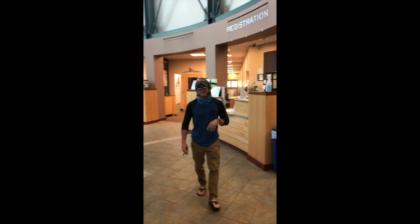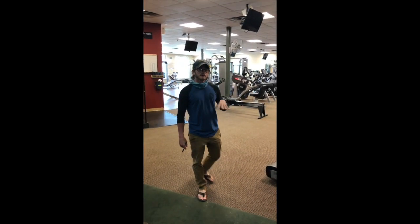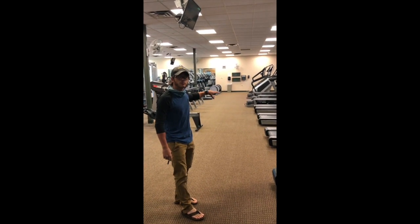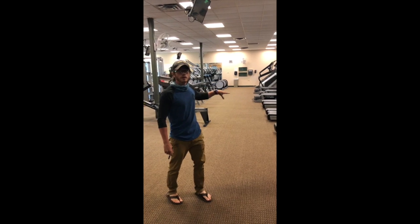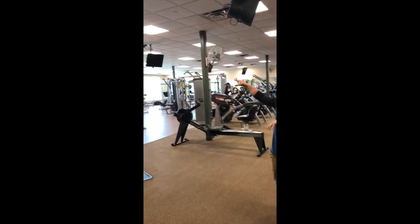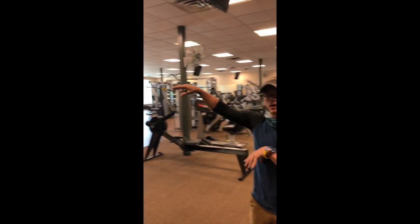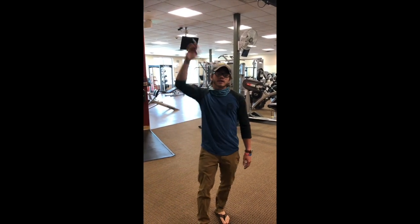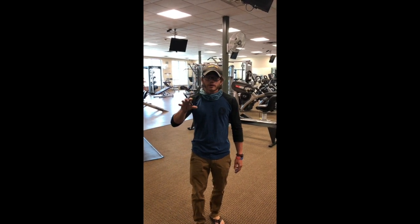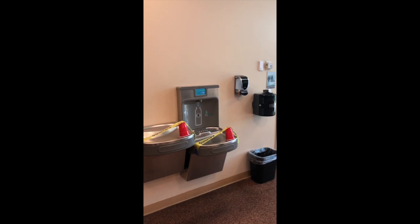Now we're gonna go downstairs and check out the weight room. When you get down here, the bottom floor is a little rearranged — we've moved some equipment around to keep up with social distancing, and we've actually removed some pieces of equipment. When your 50-minute time slot is up, we're gonna ask that you head out the back side doors. Buchanan has a top and bottom floor that we're doing reservations for; Wolf will just have one weight room and cardio area reservation, as well as the pool.